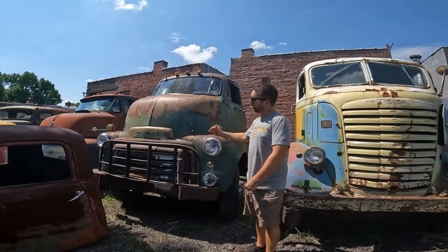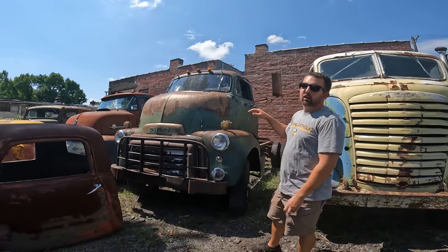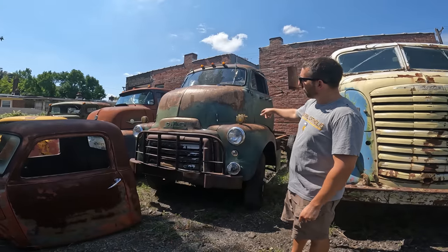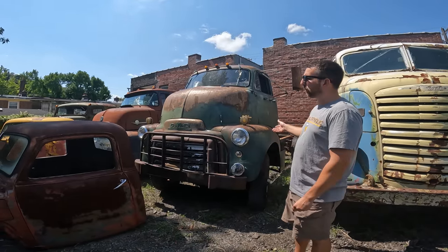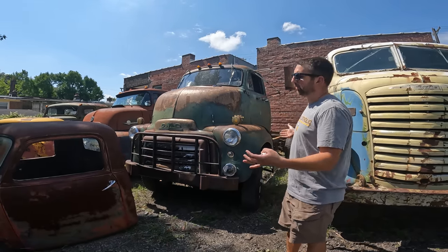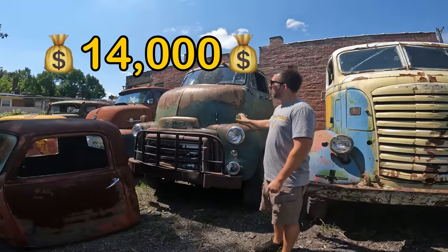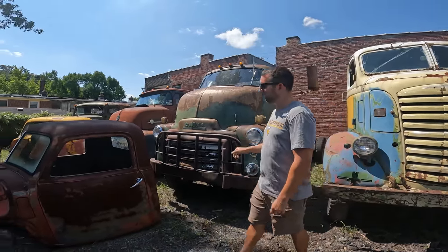The '54 GMC cab over — hopefully working out a deal with a guy now, but if you're interested it runs and drives. Brakes don't work but the emergency tailshaft brake works. It's a 302 six-cylinder, 450 model — the bigger, wider model. Just measured it for a guy today, it's 21 feet long. This is the one you'd want to use as a basis for a rollback because the wheelbase is nice and long, whereas the '39 is a good two to three feet shorter. Asking $14,000. It is virtually rot-free out of Montana, good title on it. Really, really nice truck.